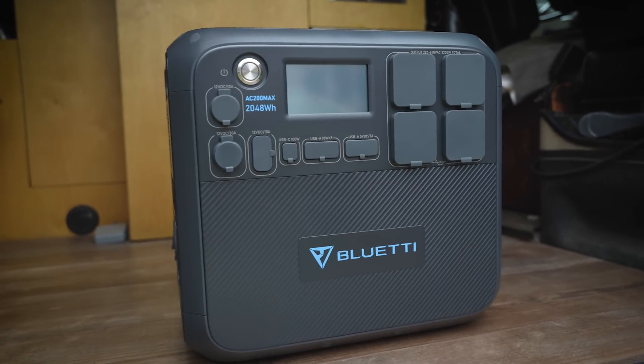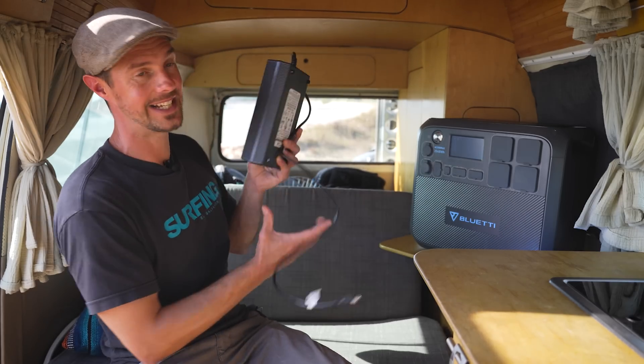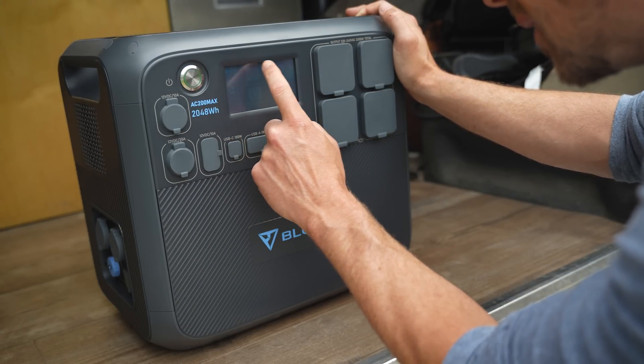The AC200 Max comes with all the adapters necessary for those charging methods. Additional options include charging from a generator, from a lead-acid battery, or with a second AC adapter for up to 800 watts — though that must be purchased separately. You can also charge from an AC adapter and solar simultaneously, giving you up to 1,300 watts of input, meaning it will charge very quickly.